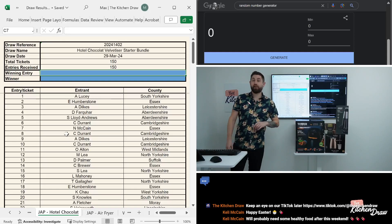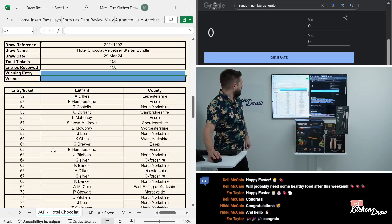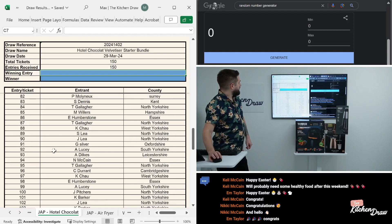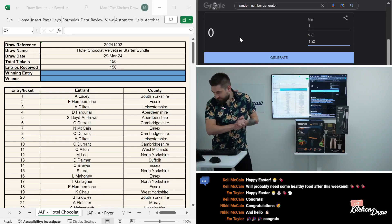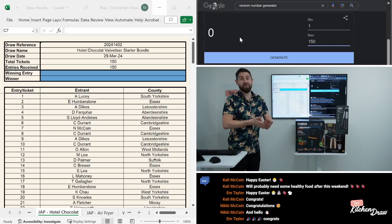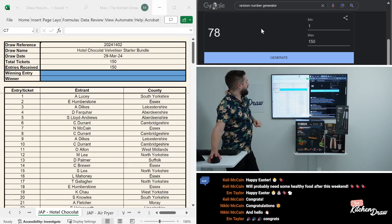150 tickets were available and all 150 were snapped up for this one. Let's take a look at the entry list — all 150 tickets snapped up, so we'll have no re-rolls on the random number generator for this one. Definitely a few of you very keen to win this particular prize. We will definitely run more Velvetizer bundles in Just a Pinch in the future — clearly a popular one. Maybe it's just because it's Easter and everyone's thinking about chocolate, but I think they're generally just quite popular. Perfect way to make Easter egg hot chocolates! 150 total entries, 1 to 150 on the random number generator. Good luck to all of you — the winning number is 78.